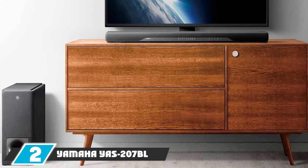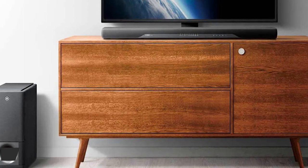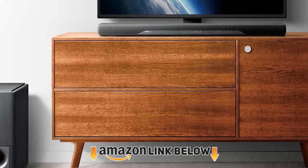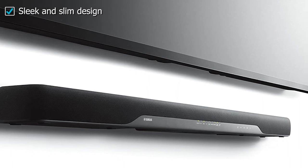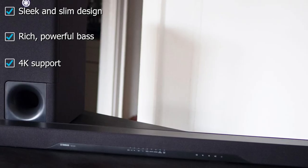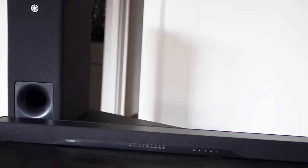Moving on to number 2, the Yamaha YS207V. Yamaha has been in the business long enough to know that soundbars are meant to be heard and not seen, and this is why the design of their products has never been a priority. Accompanied by two subwoofers in the packaging, the soundbar rocks an inconspicuous design such that it may go completely unnoticed if not for its logo. It features easy access touch controls and an LED display on the front panel.